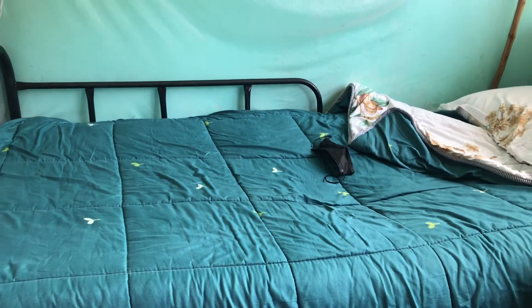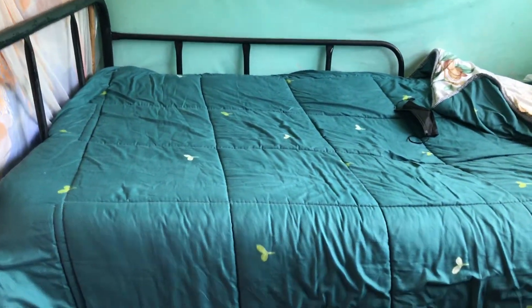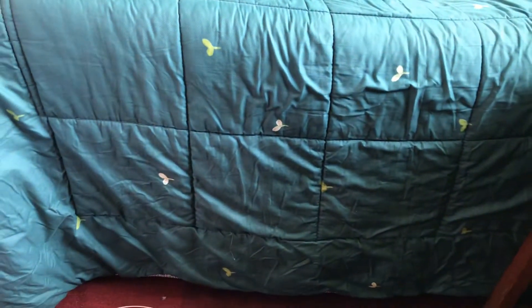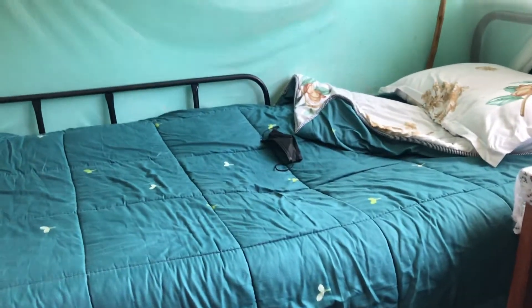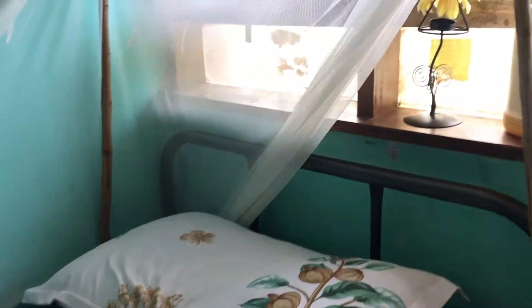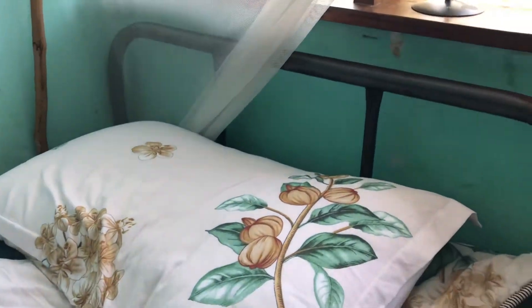That's my bed — I've just been laying around so that's why it looks a little messy. I was like, why didn't I show you guys what this tiny room looks like? Yeah, that's my bed.